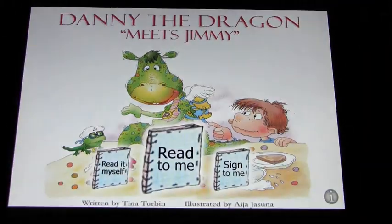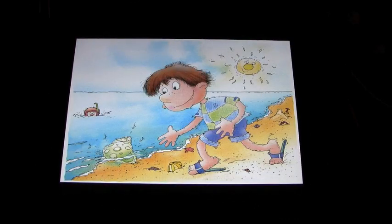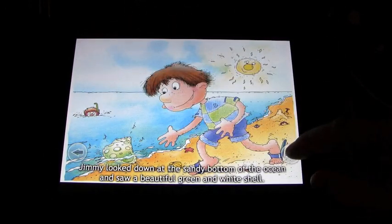We'll go through each of the stages. Starting with 'read it myself' — you get the pictures which are really well done. It's a really great story, but it's basically a book. 'Jimmy looked down at the sandy bottom of the ocean and saw a beautiful green and white shell.' Nothing really happens when you touch the images.